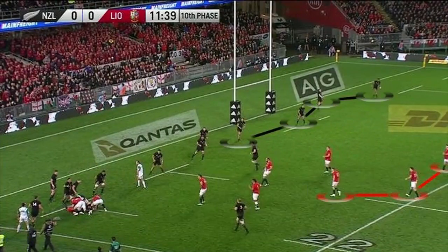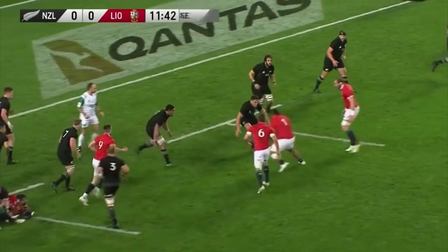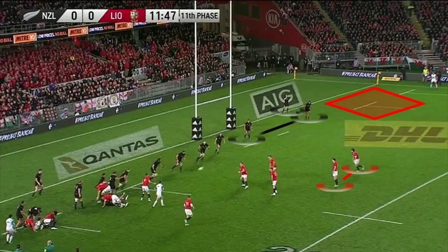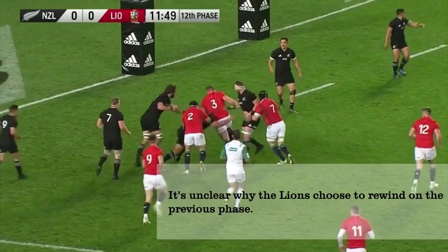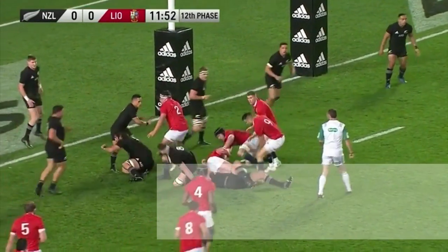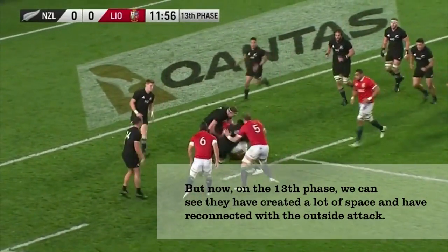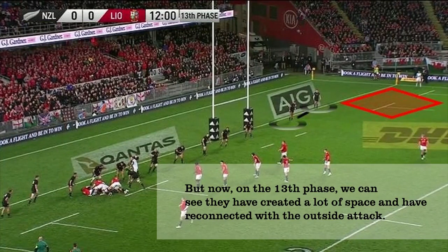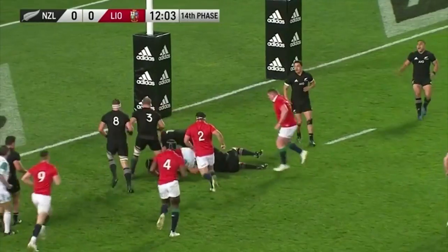They haven't quite connected to their outside backs though, so they run two more phases infield to try and link up, sucking in more defenders. On the 11th phase we can see the defence is really struggling to fill the field and there's space for the Lions to attack. On the 12th phase the Lions rewind against the flow — it's unclear why — but as they recycle they've now created a genuine chance to the right. They suck in a few more All Black defenders and then go wide, creating a 3 vs 2, but here's where the problems start.